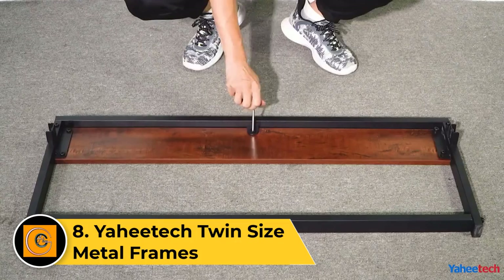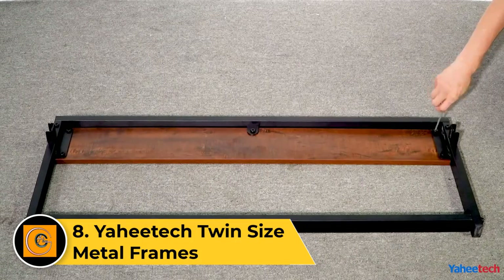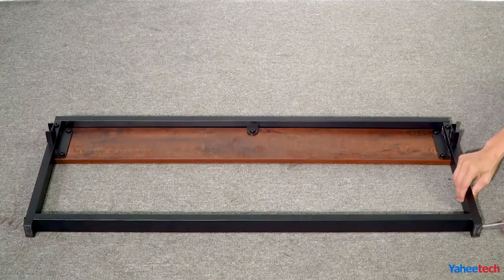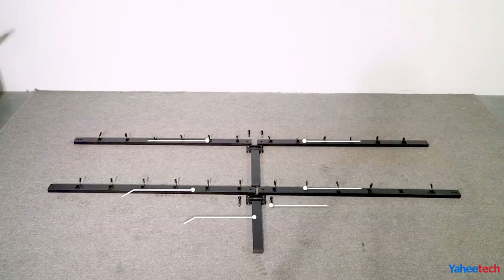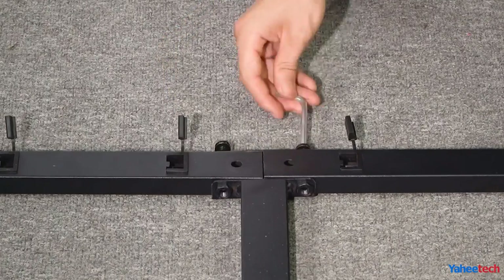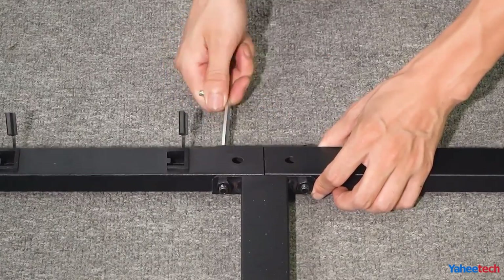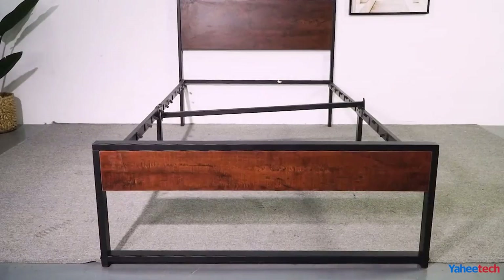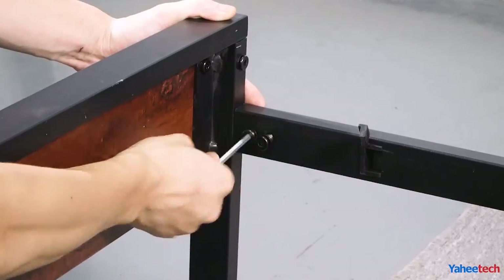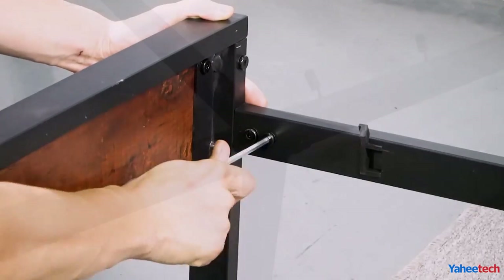The Yahitech twin size metal bed frame is a durable and space-saving solution for a comfortable sleep environment. Crafted from sturdy metal, this bed frame offers reliable support for your twin-sized mattress. The minimalist design with a black finish adds a touch of modern style to any bedroom decor. The platform-style frame eliminates the need for a box spring, while the secure metal slats provide stability and ventilation for your mattress.